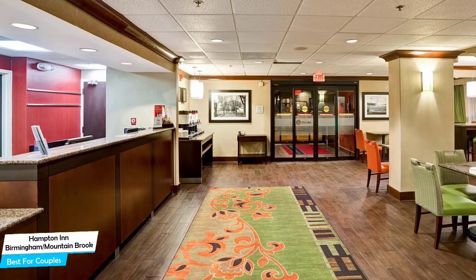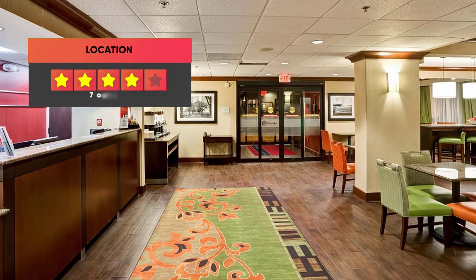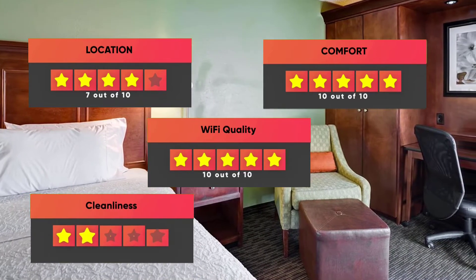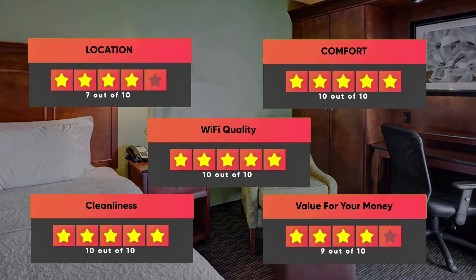Prices can vary depending on the room size and what it has to offer. Here are our ratings for this hotel: Location – 7 out of 10, Comfort – 10 out of 10, Wi-Fi Quality – 10 out of 10, Cleanliness – 10 out of 10, Value for your money – 9 out of 10.